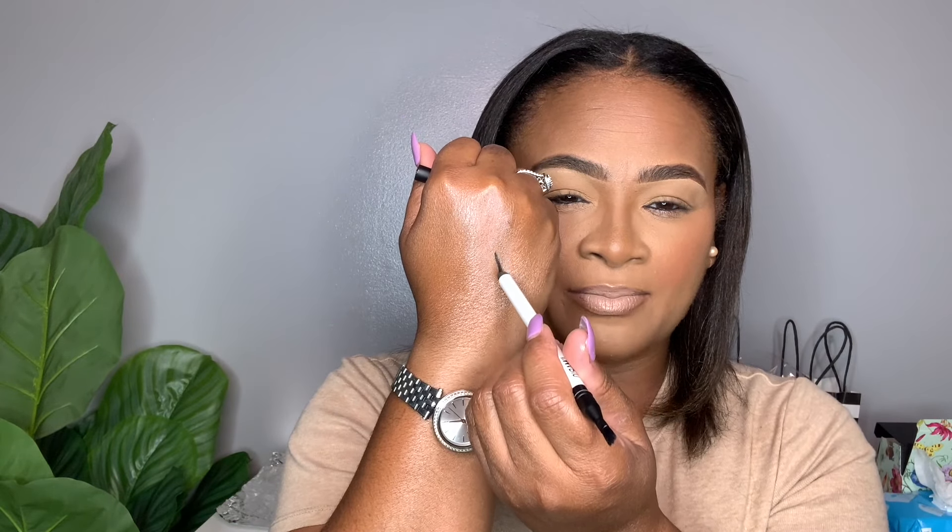The next product is the Makeup by Mario Black Gel Eyeliner. This is an extremely pigmented, creamy formula eyeliner. It also has a smudge brush at the bottom to smoke out the lower lash line or the lid. It's very creamy, lasts all day with no smudging, and is beautifully pigmented. I love this one!